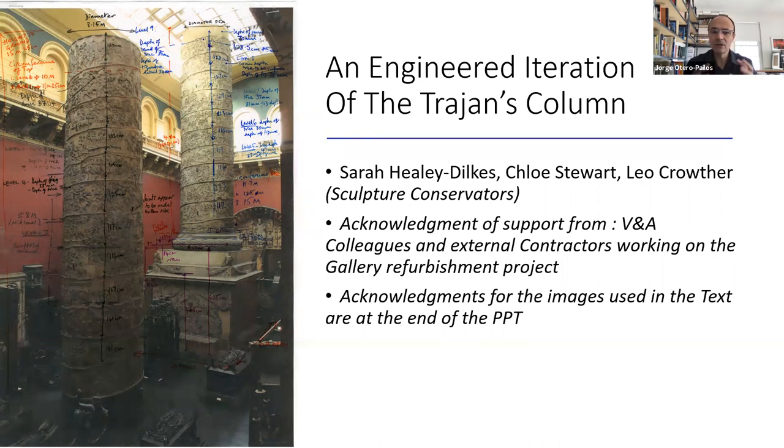It happened right at the middle between two large conservation projects the V&A was working on. There are two cast courts, and Sarah had been working on one for about four years, and then they were transitioning on to the one that Trajan's Column is in, which has more architectural pieces. So this project was really at the beginning, and for the last four years Sarah and her team have been working on the cast courts where Trajan's Column is. It's so exciting to have this virtual return flight, and to have you now virtually at Columbia University to tell us about these intervening four years. It's a real privilege and an honor to have you here, again, virtually.